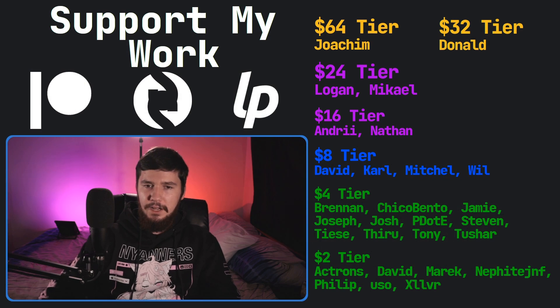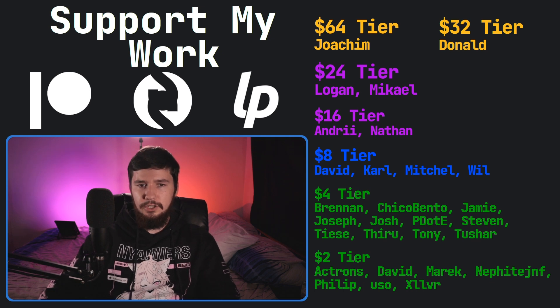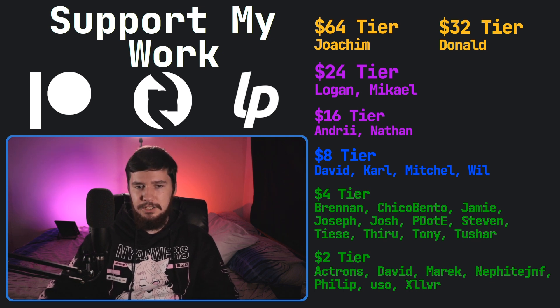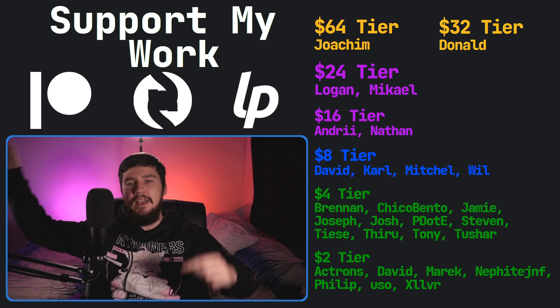A huge thank you to Linode for sponsoring the channel. Let the speaker know in the comments if you actually use Privacy Redirect or have never heard of it, and if you do use it, share which instances you use. A special thank you to supporters: Yoakim, Donald, Logan, Michael, Andrew, Nathan, David, Carl, Mitchell, Will, Brennan, Chica, Bento, Jamie, Joseph, Josh, Peter D, Steven Tees, Theroux, Tony Tushar, and all of the $2 supporters.